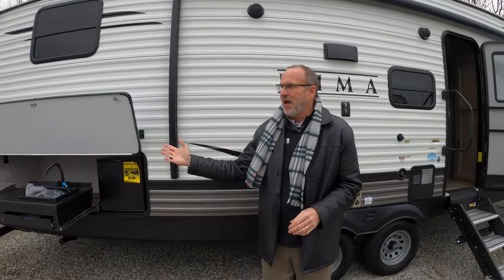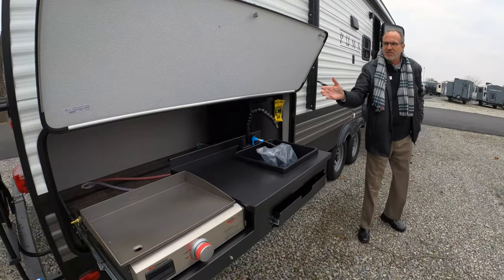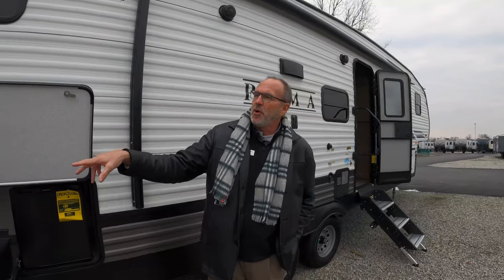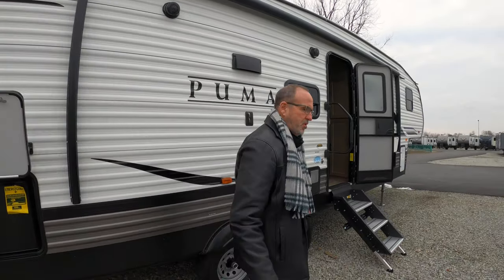Behind me, as you can see, it's got the nice big outside kitchen. It's got a two cubic foot refrigerator, a sink, and a griddle. Instead of the outside two-burner range, they give you a nice griddle so you can do your eggs, bacon, whatever else you want.